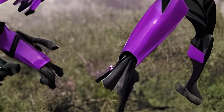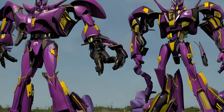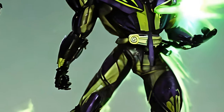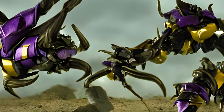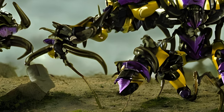However, in Transformers Prime, Insecticons are very different. All known Insecticons are taller than most Transformers, even Optimus Prime and Megatron. They have a green color job with a single optic stretched across their face, like Cyclops from X-Men. They transform into Hercules beetle-type insects which make loud fly-sounding noises.